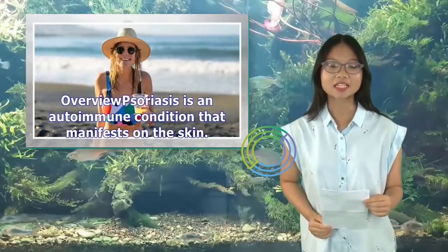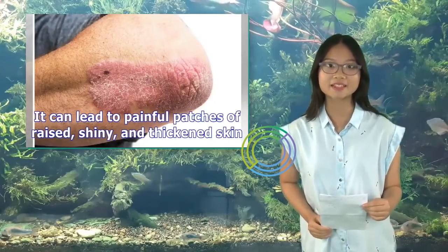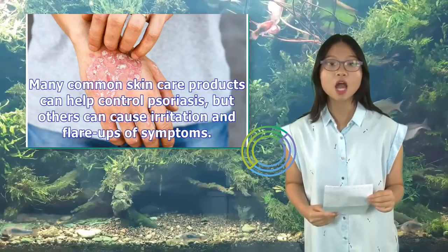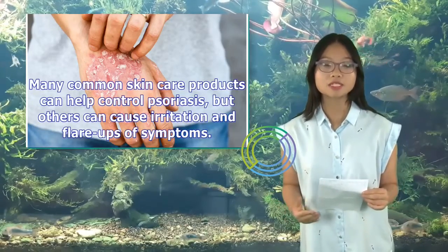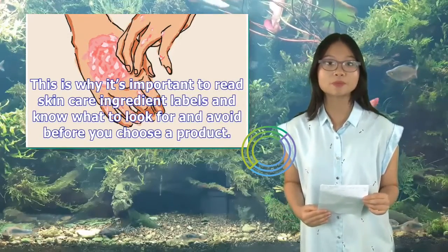Psoriasis is an autoimmune condition that manifests on the skin. It can lead to painful patches of raised, shiny, and thickened skin. Many common skin care products can help control psoriasis, but others can cause irritation and flare-ups of symptoms. This is why it's important to read skin care ingredient labels and know what to look for and avoid before you choose a product.